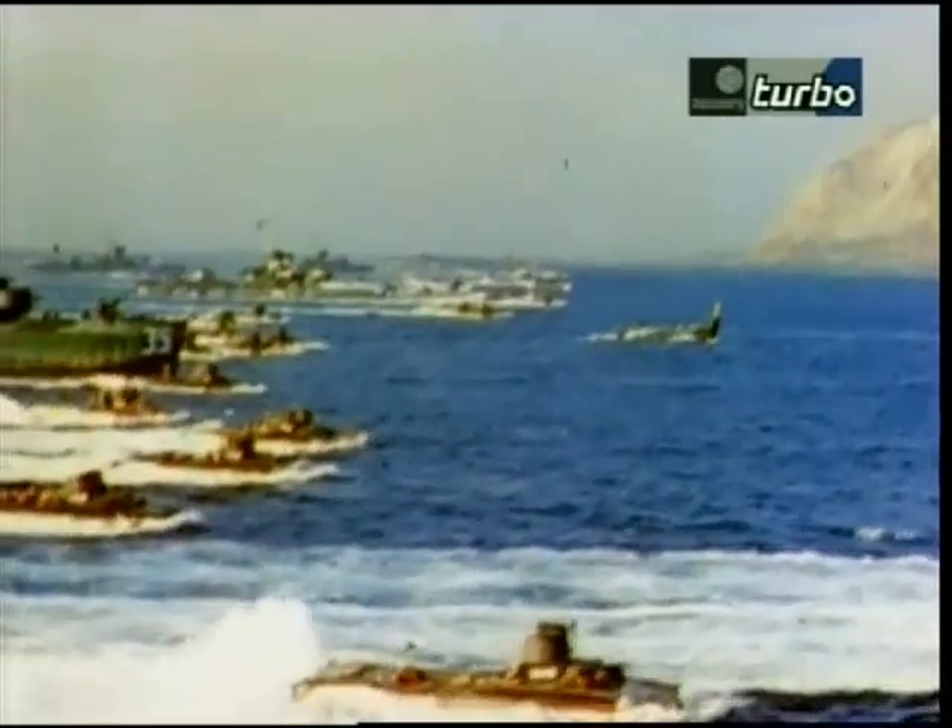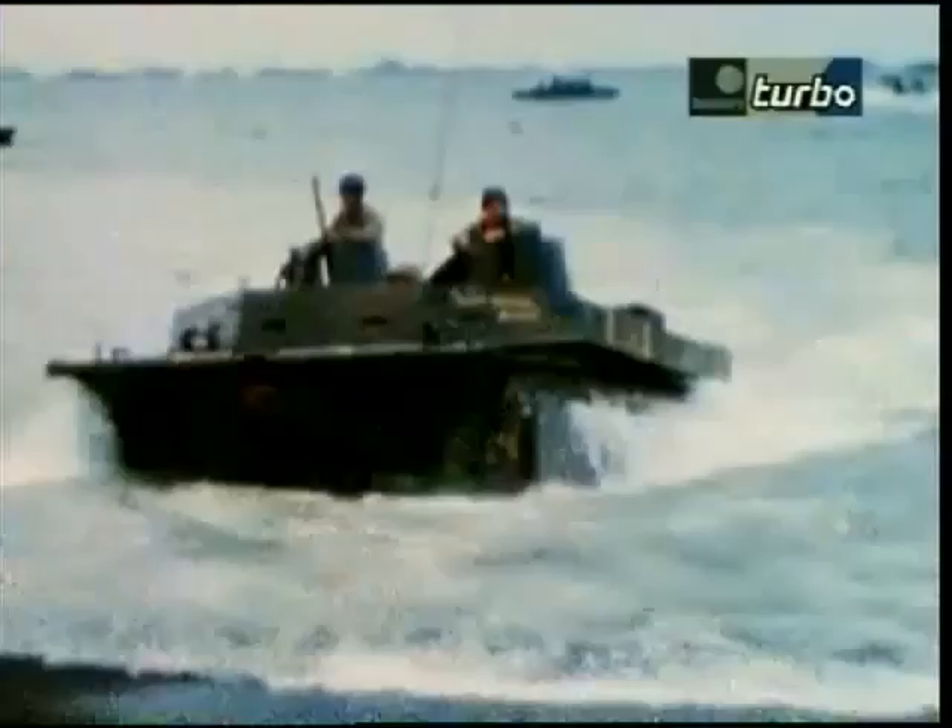This next vehicle may seem like the odd man out on our list, but it had a key role in the Allied victory of World War II: the LVT-4 Alligator.